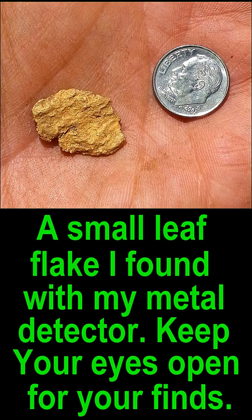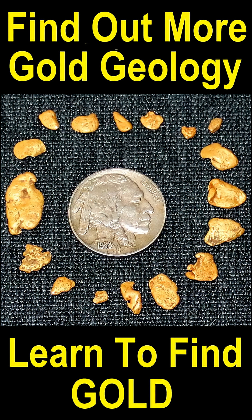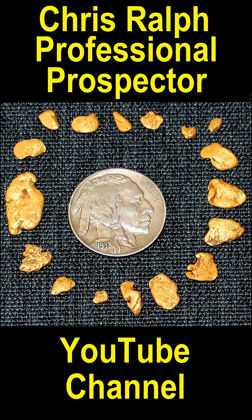This is a small flat leaf flake I found with my metal detector. Keep your eyes open — you might find something like this or better. I have lots of information about gold and geology, gemstones, and other related things. Come on over to my channel and learn to find your own gold. Chris Ralph, professional prospector — the most informative prospecting channel on YouTube.